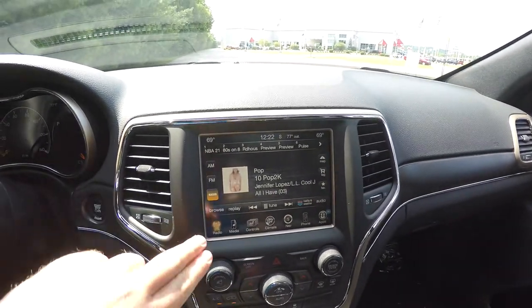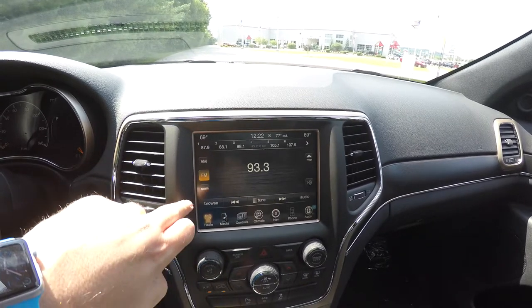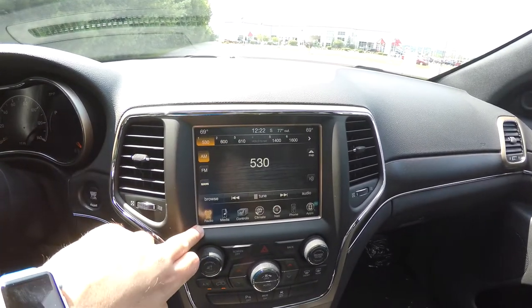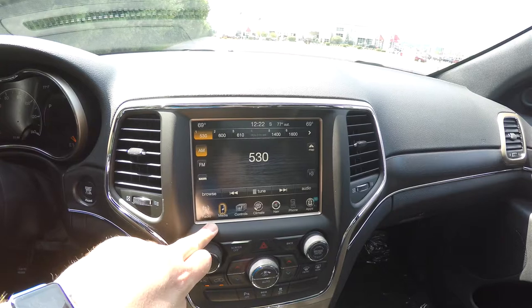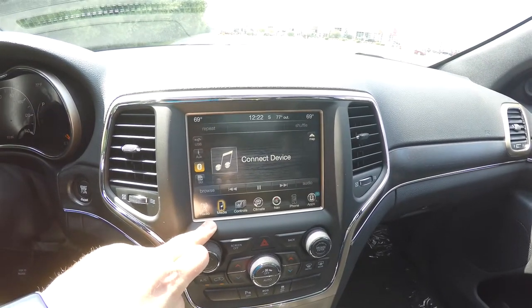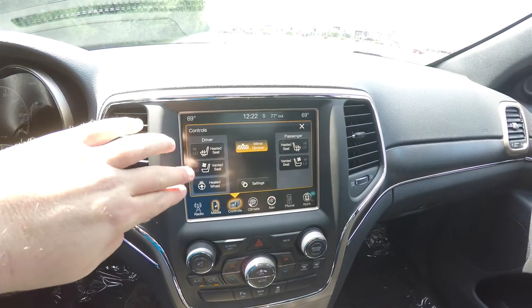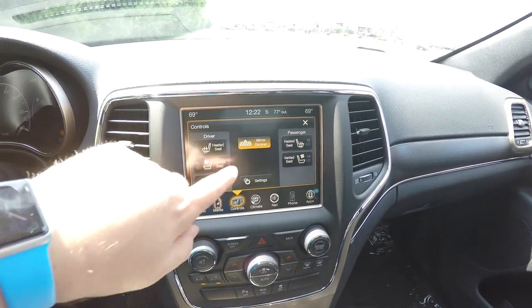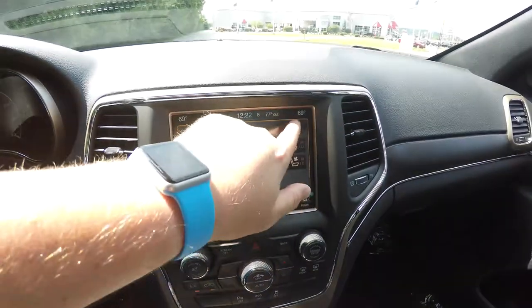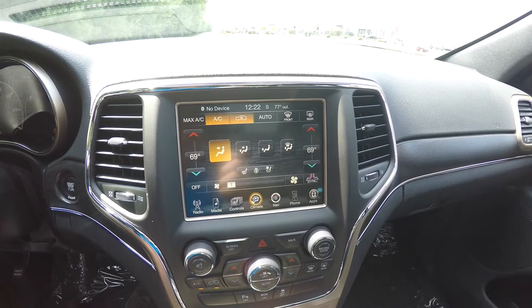Moving down the center stack, you do have your 8.4-inch touchscreen display. AM/FM, SiriusXM satellite radio; you've also got media for Bluetooth, auxiliary input, USB, and SD card. Within your controls you have heated seats, ventilated front seats, heated steering wheel, and your automatic dimming mirror. The climate control is dual-zone.